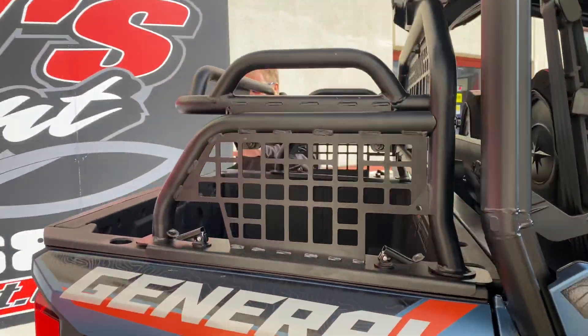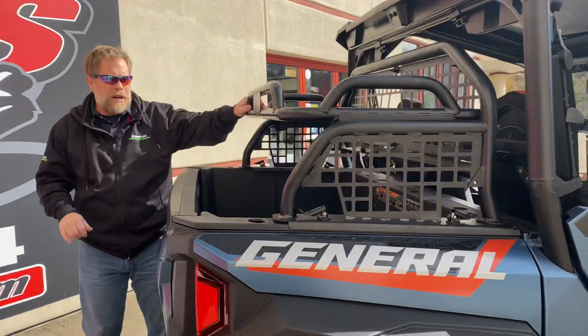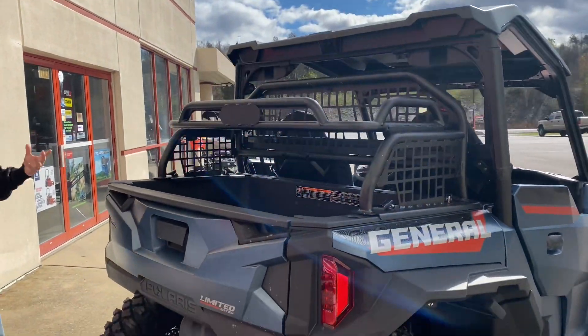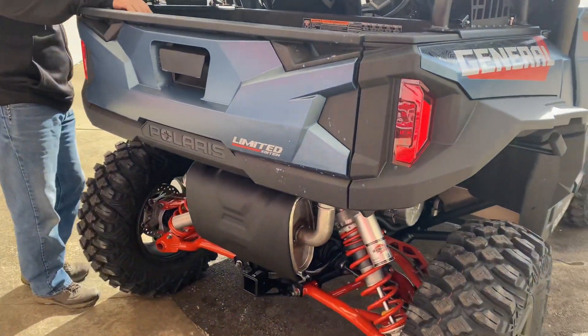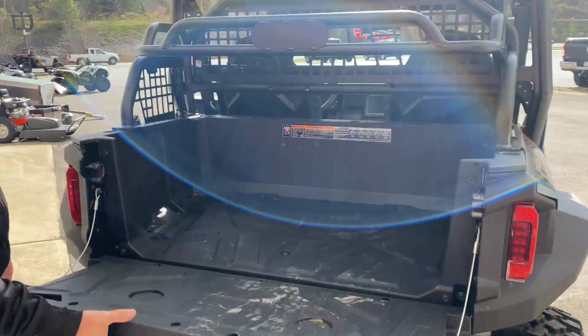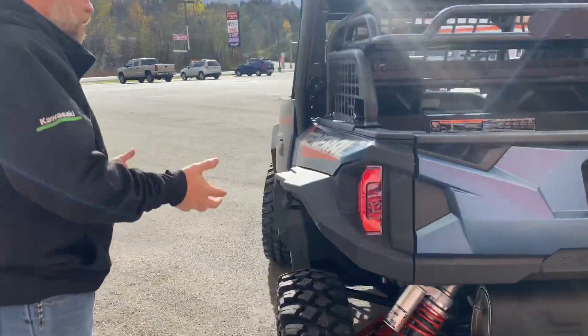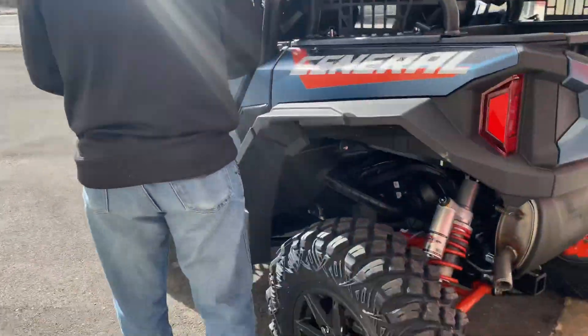General of course has a dump bed on it, but they've also added this rear rack so you can throw more stuff behind you and in the bed. That gives you plenty of room to throw your stuff underneath the rack and for storage. Walker shocks also come standard on this machine.